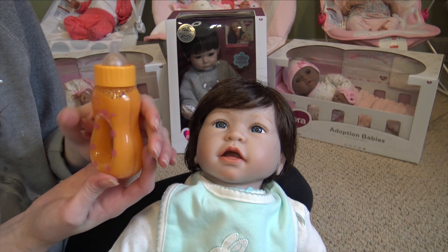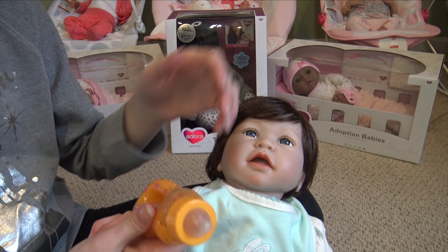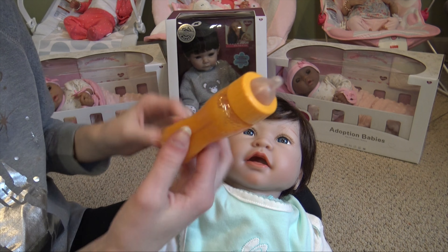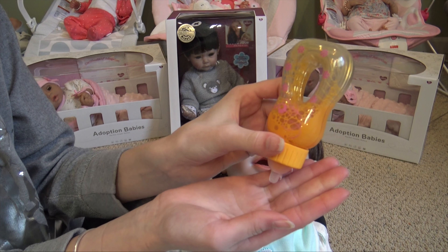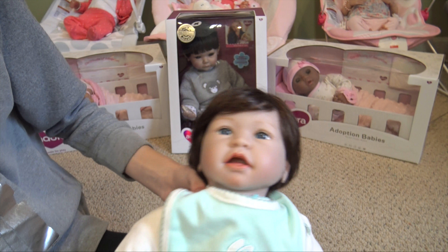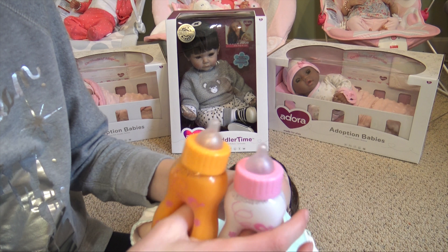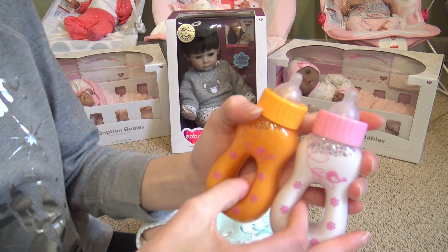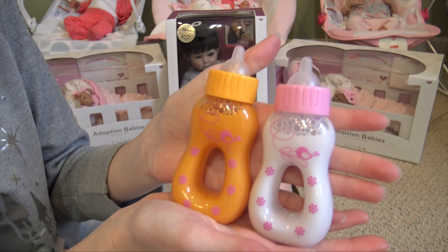You could also use these bottles for other dolls — like your Baby Alive, your Adora Toddler Time dolls, your Adora adoption babies — really any of your Adora or Paradise Galleries dolls. It works for any doll, and it's great for dolls that don't actually drink because it looks like they're drinking. I think I'll probably use them for my Baby Alive dolls for the ones that can't eat. These are really really awesome bottles!